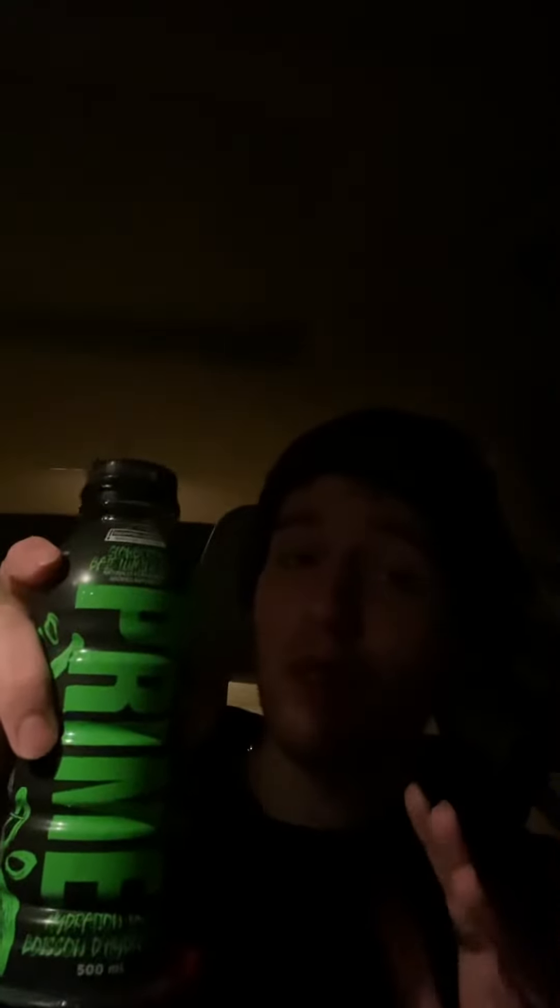For today we got the good old Prime review. This time we got the newest flavor, and honestly I'm pretty stoked about this — I've heard really good reviews. So let's go ahead, give this a sip, see what we think, and let's give it a rating out of 10.